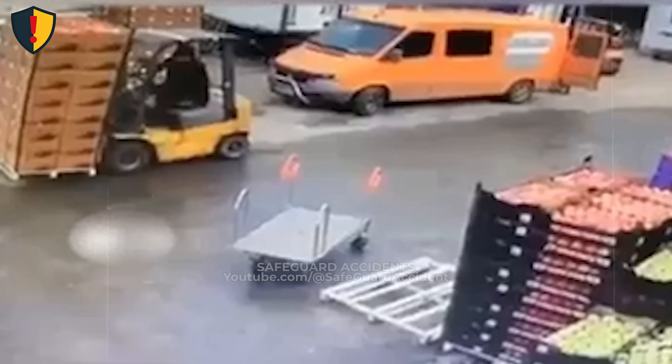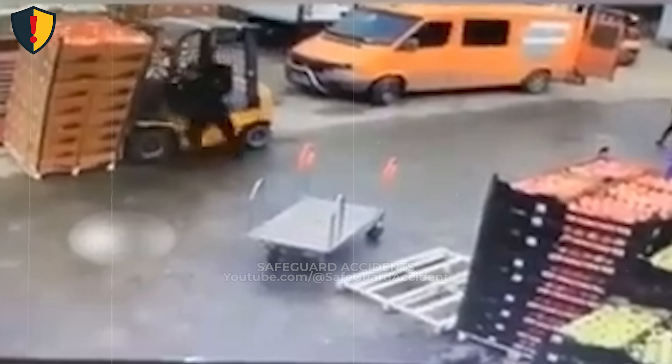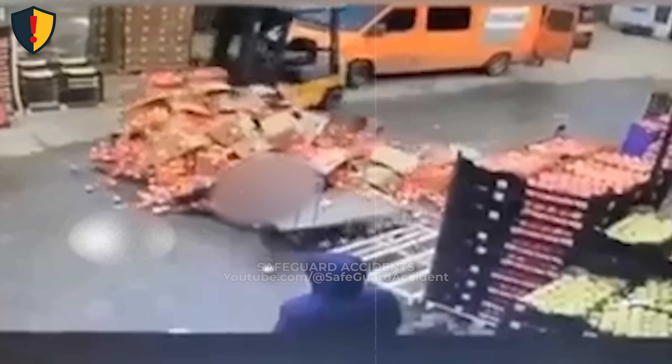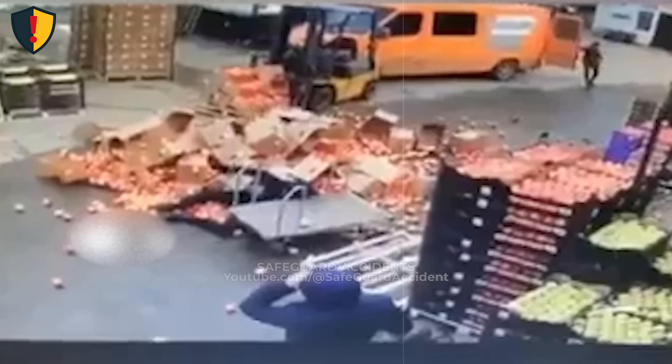Inside a busy warehouse yard, a forklift carries a tall, unstable stack of fruits. When the load begins to shift, the operator reacts instinctively. Stay in the operator's seat until the forklift load is fully secured and stable, and keep everyone out of the load's fall zone at all times.